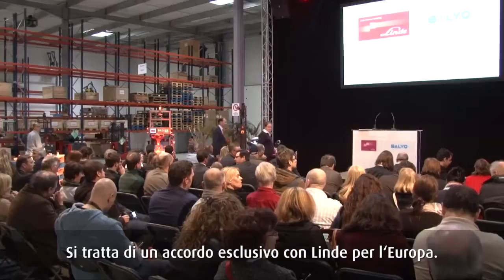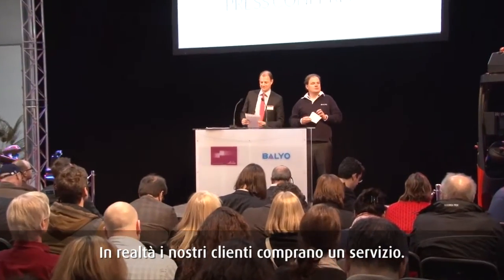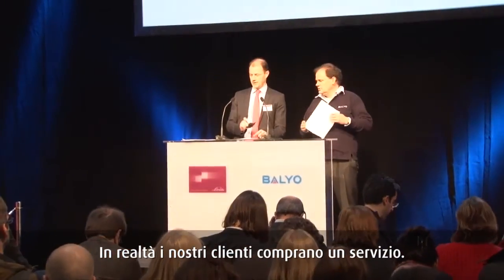The agreement with Linde is exclusive in Europe, so in Europe you won't see it on any trucks other than Linde trucks. Our customers at the end of the day, they buy a service. Their problem is not to buy a machine, not to buy software, not even to buy a robot. The problem of our customers is to move pallets from A to B. For that they want reliable technology, they want a reliable truck. Linde is providing the most reliable trucks, and we are providing the most reliable and efficient technology. That is what's important for our customers.